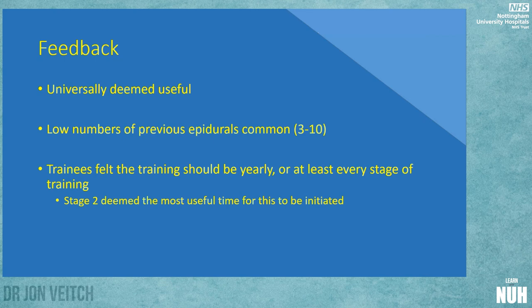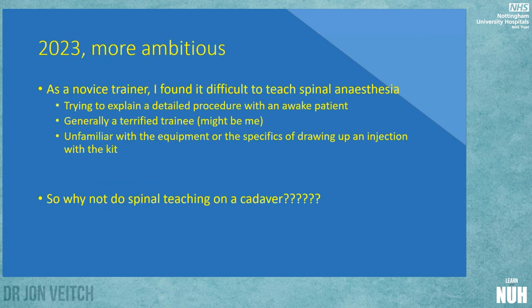We got some feedback and it was universally deemed useful. Low numbers of previous epidurals — about three to ten — were common. This was opened up to all registrars at Stage 2 and Stage 3. Trainees suggested yearly updates as the most common response, with at least one per stage of training as the next most common. Stage 2 was suggested as the best time to initiate this training, as you'd have the most opportunities to gain something from it.